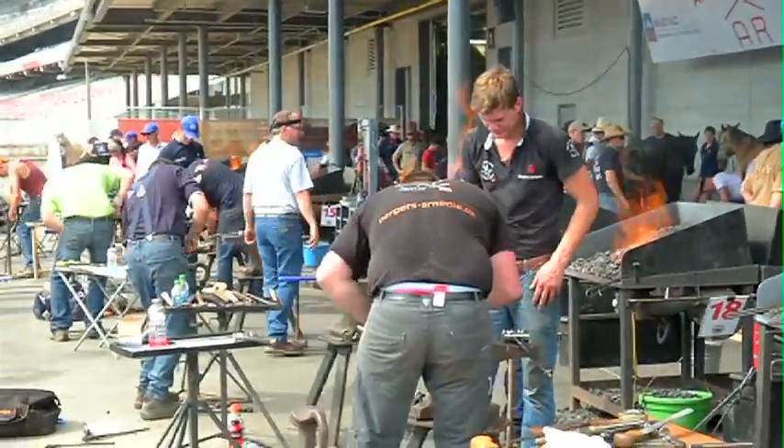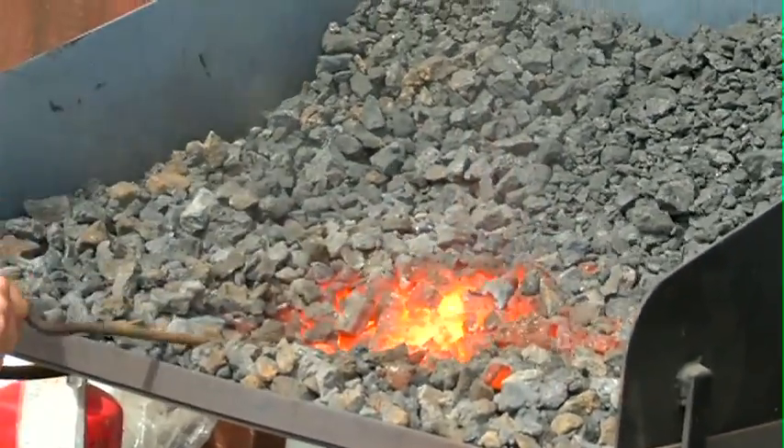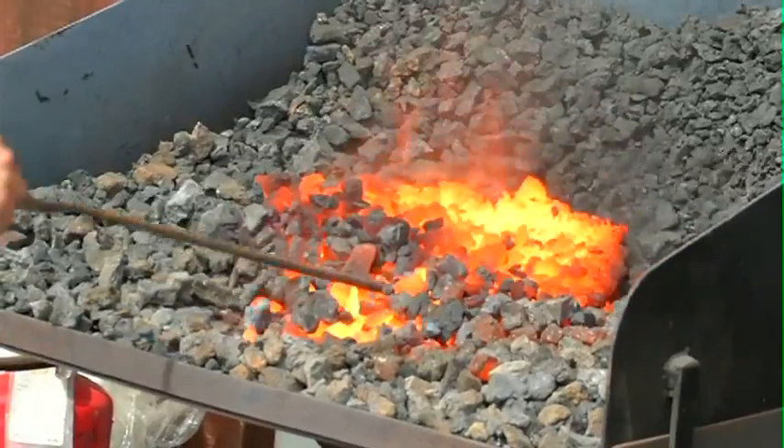Three, two, one — tools down. This year the competition is celebrating its 35th anniversary at the Calgary Stampede.